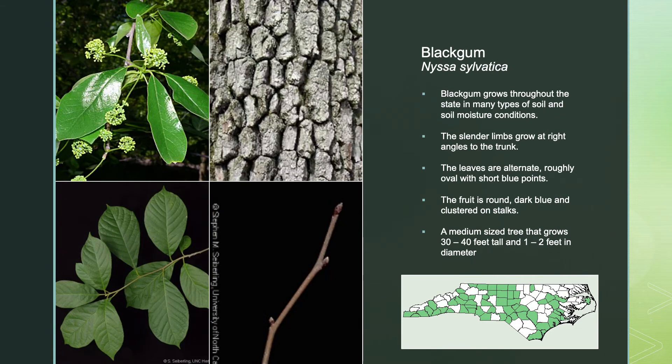The black gum tree grows throughout the state in many types of soil and soil moisture conditions. The slender limbs grow at right angles to the trunk and the leaves are alternate, roughly oval with short blue points. The fruit is round, dark blue, and clustered on stalks. This is a medium-sized tree that grows 30 to 40 feet tall with 1 to 2 feet in trunk diameter.